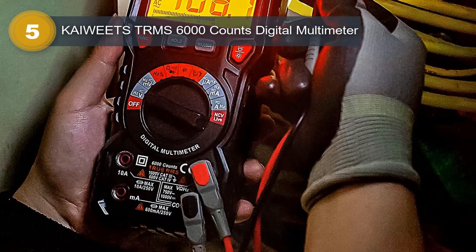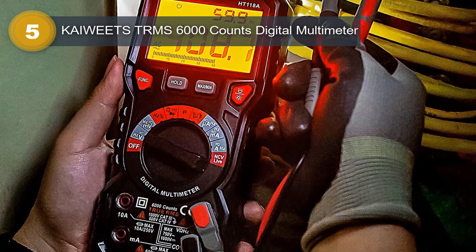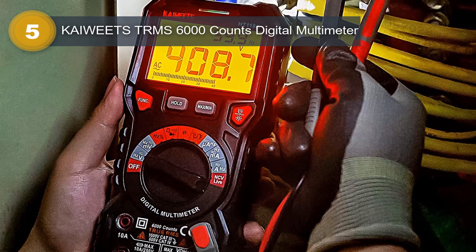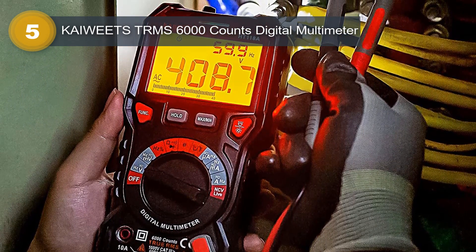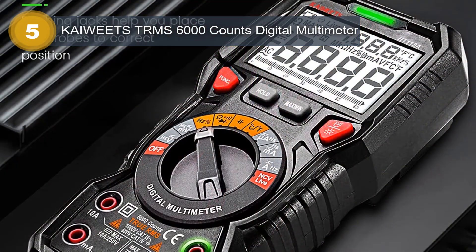With a 6000 Counts display, this multimeter can accurately measure various electrical parameters, including voltage and current, as well as resistance and continuity. The TRMS technology ensures precise and reliable measurements, even in noisy environments.